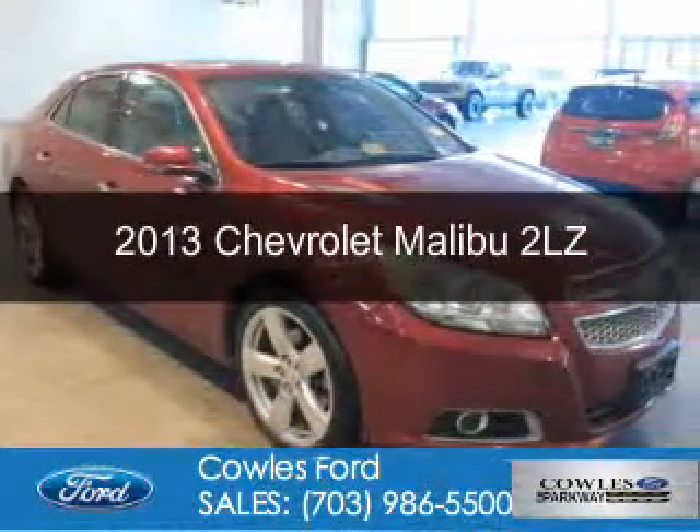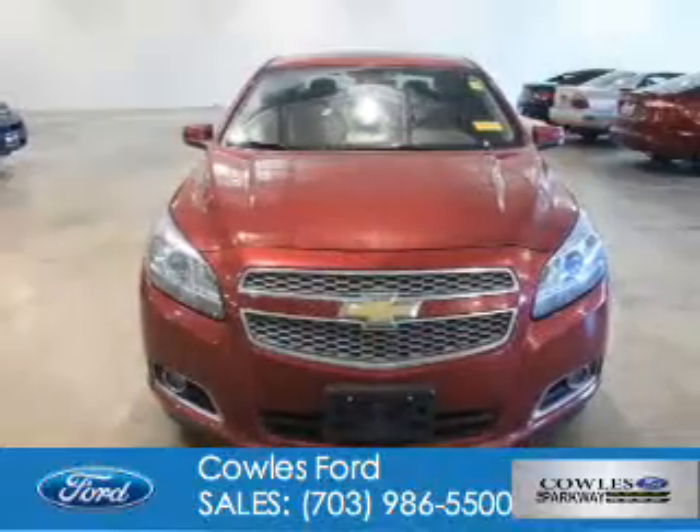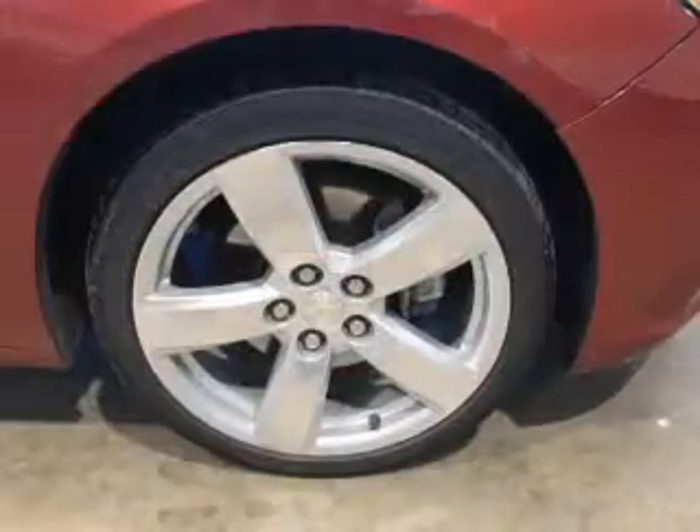This is a used 2013 Chevrolet Malibu. It's powered by front-wheel drive, a 2-liter, 4-cylinder engine, and a 6-speed automatic transmission.